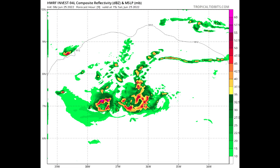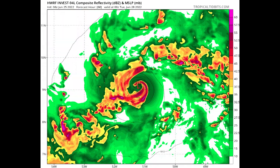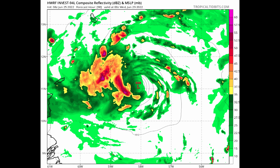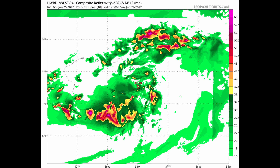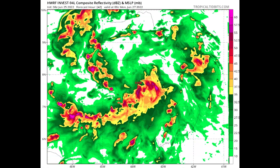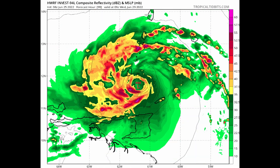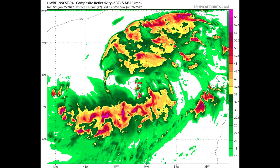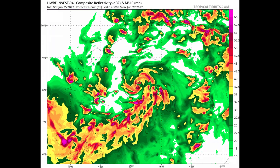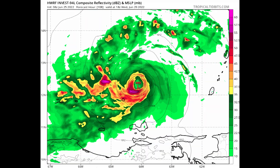Specifically looking at the HWRF model — this is a hurricane or tropical cyclone specific model — it does a pretty good job of developing 94L over the next five days, and that's an interesting sign. The HWRF does best — and I want to make this very clear — it does best once we have a well-defined low-level center, which we do not have yet. But it is taking what energy is there and trying to develop it further as it moves off to the west and west-northwest, moving through the Windward Islands and into the south-central Caribbean Sea.